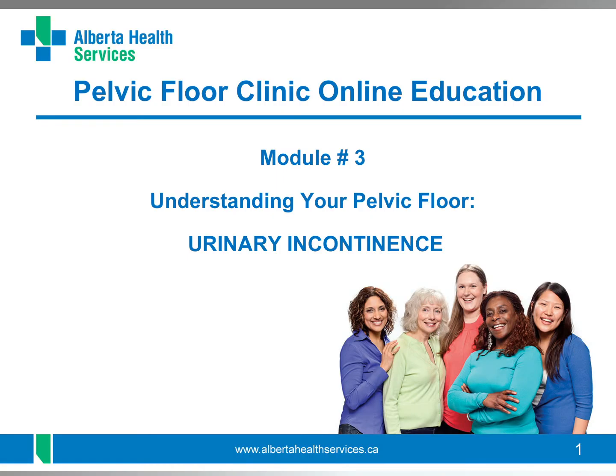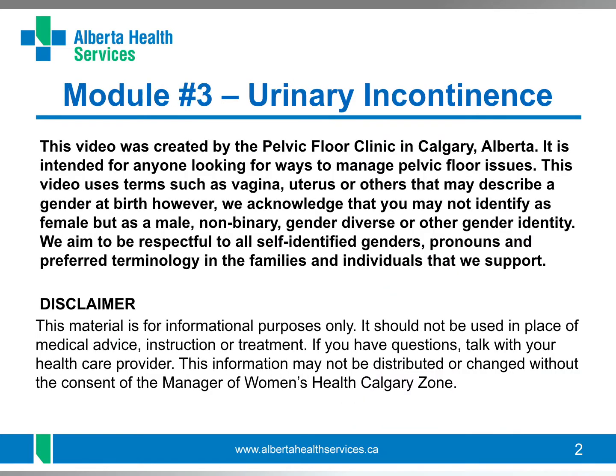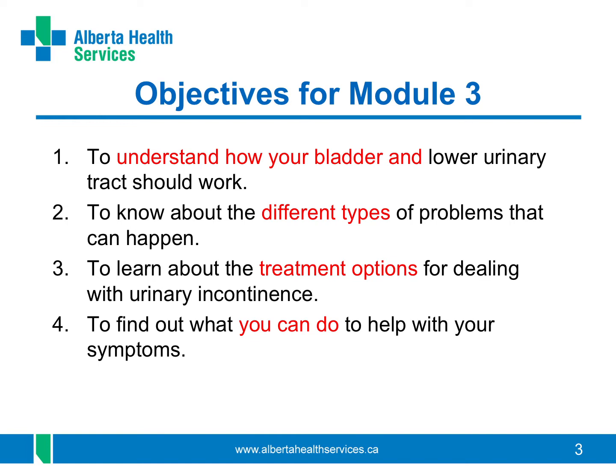In this video, we look at urinary incontinence, which is when your bladder accidentally leaks urine. The objectives for this module are to understand how your bladder and lower urinary tracts should work, to know about different types of problems that can happen, to learn about the treatment options for dealing with urinary incontinence, and to find out what you can do to help with your symptoms.